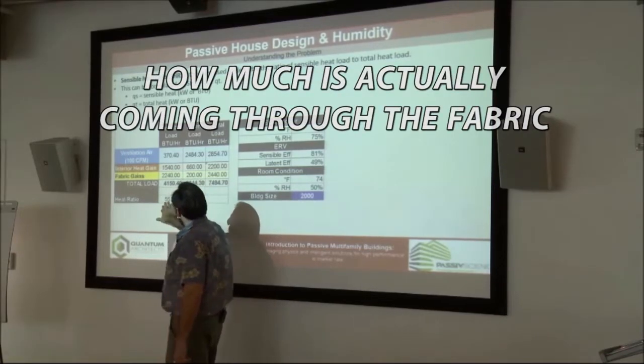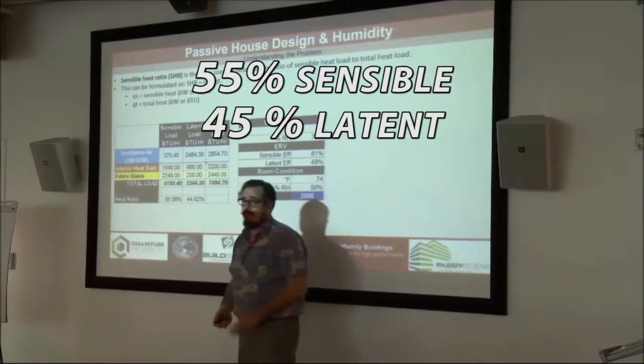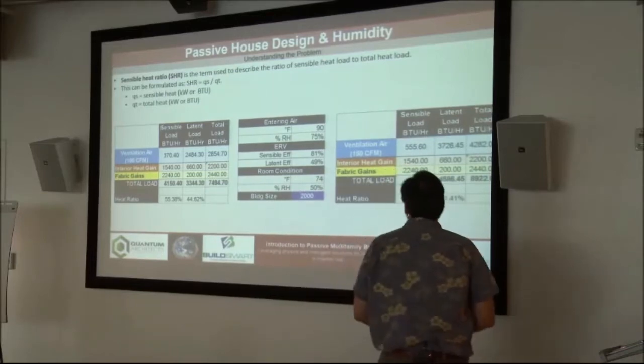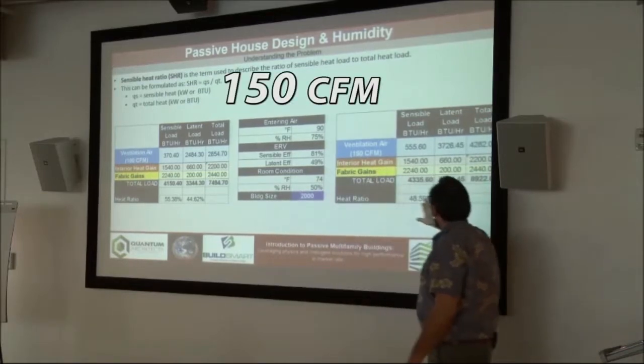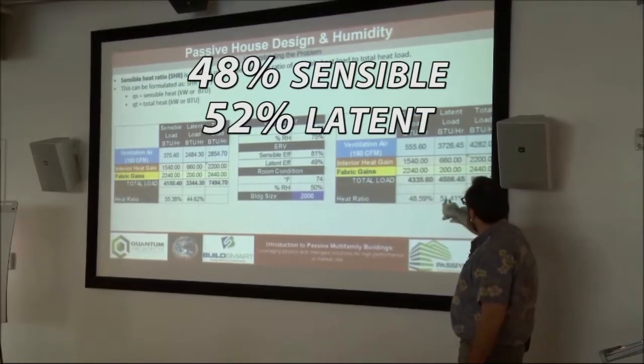Here's my total load. To get my heat ratio, we're at 55 percent sensible and 44 percent latent. Now I'm going to turn up the ventilation air to 150 CFM, and you can see that gets a little worse — it's now 48 percent sensible and 51 percent latent. That's for the 2,000 square foot building.